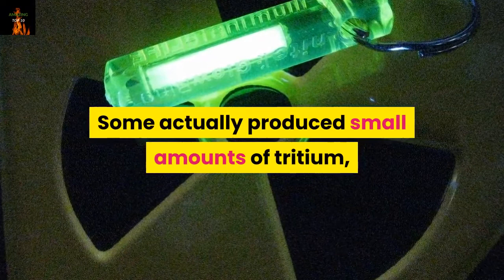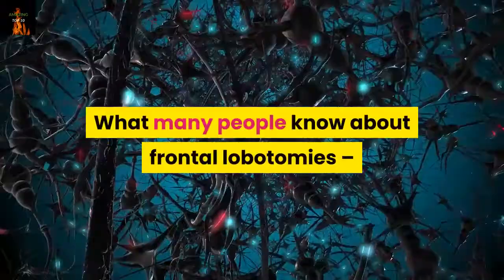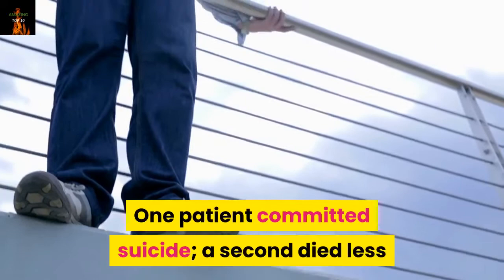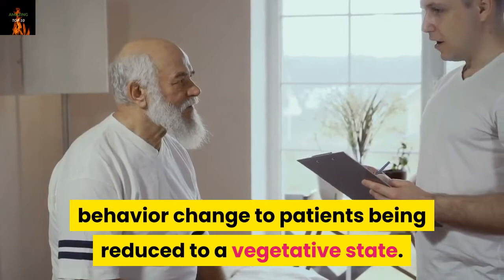8. Frontal lobotomies. What many people know about frontal lobotomies — a widely accepted treatment for mental disorders through the late 1950s — comes from the movie One Flew Over the Cuckoo's Nest. The first lobotomies were performed by Swiss physician Gottlieb Burckhardt in 1890. One patient committed suicide; a second died less than a week after the operation. Those deaths halted the technique until it was revived and modified in the 1930s. Results from this modified procedure ranged from little visible behavior change to patients being reduced to a vegetative state. Rosemary Kennedy, JFK's sister, became incapacitated after receiving a lobotomy at age 23 and was institutionalized until her death in 2005.